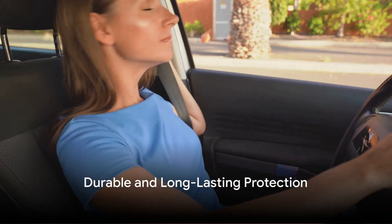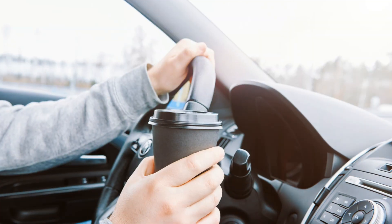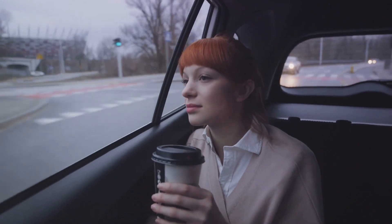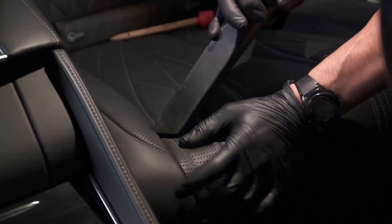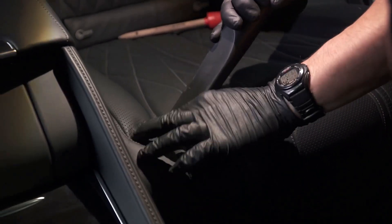Durable and long lasting. I've had mine for a year and it still looks brand new. — Sarah K. Waterproof and anti-slip. No more coffee stains or sliding on leather seats. — Mark G. Easy to install and clean. It took minutes to fit and cleaning is a breeze. — Emily R.